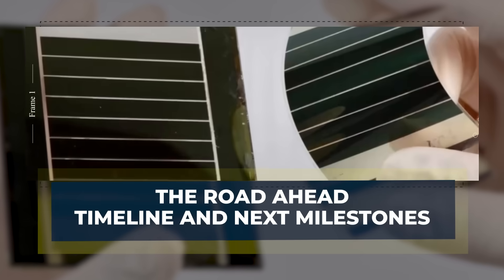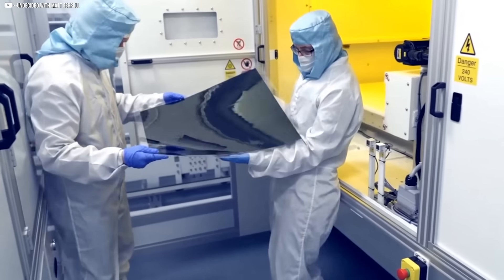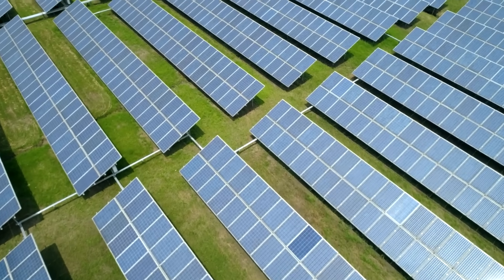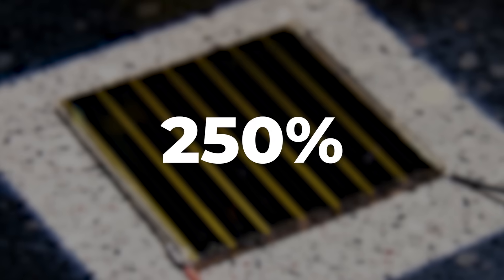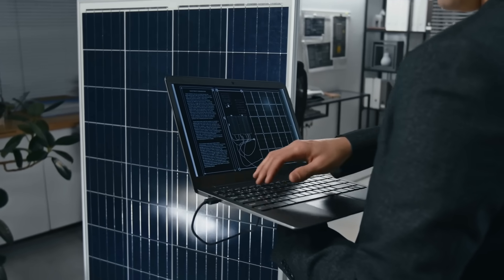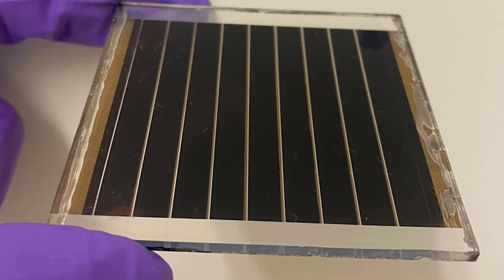The road ahead — timeline and next milestones. Oxford PV's journey from lab discovery to real-world impact is already underway. Their first commercial panels using tandem perovskite-silicon technology are quietly generating power at select pilot sites. These first-generation modules reach nearly 24% efficiency, a clear improvement over traditional silicon panels. But this is only the beginning. By next year, Oxford PV plans to roll out its second-generation modules targeting an efficiency of around 26%. Independent tests have already confirmed this milestone in lab prototypes.